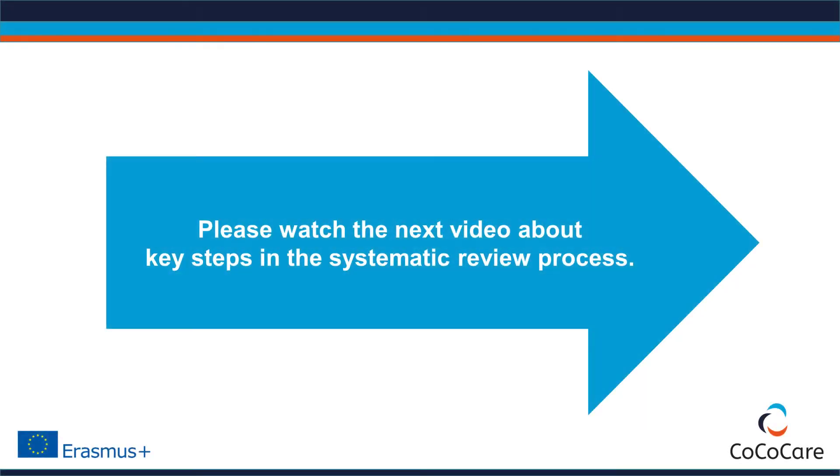To learn more about how a systematic review is conducted, please watch the video: Key Steps of a Systematic Review.